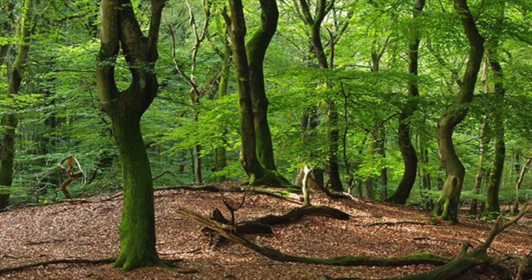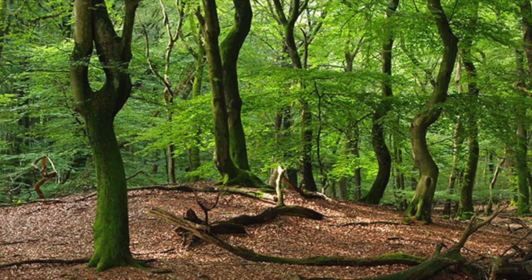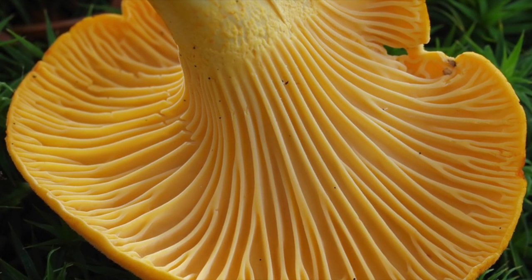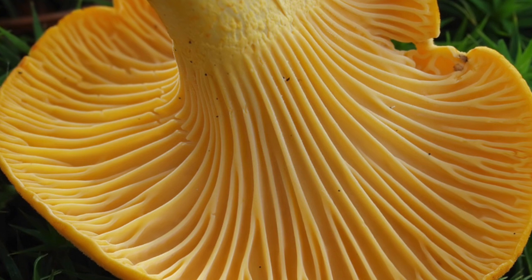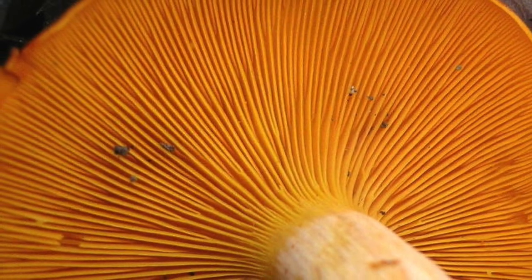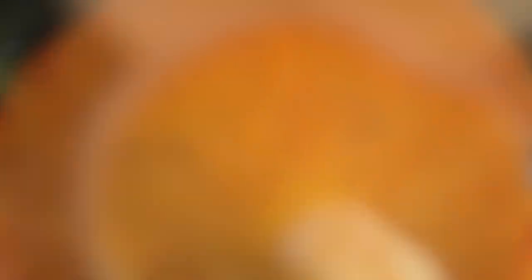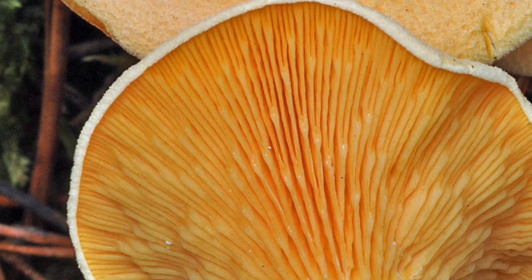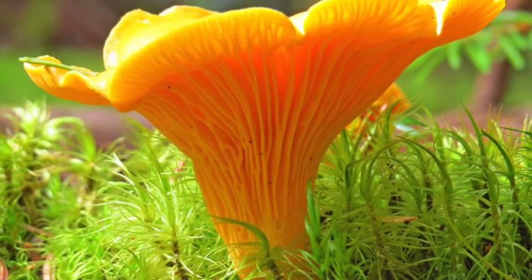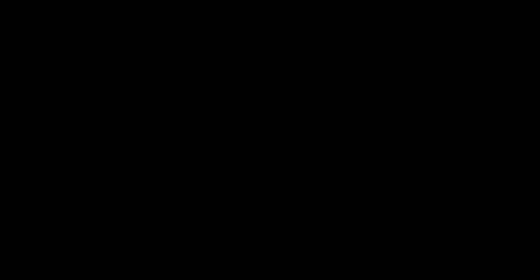They both benefit from each other. One thing that you need to look out for is their gills — they have more forked bumps for gills instead of actual gills. The reason is because there are two mushrooms called jack-o-lantern and false chanterelle mushrooms that are poisonous. But if you look at the gills, then you will know for sure.